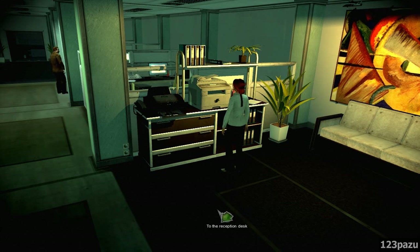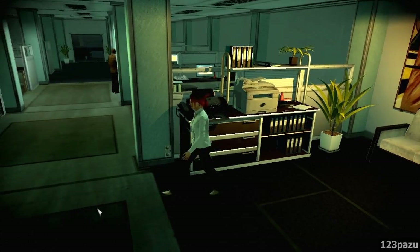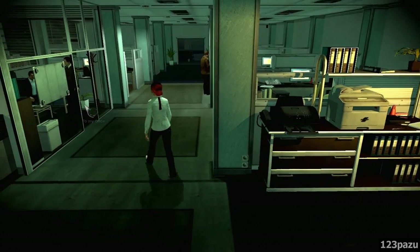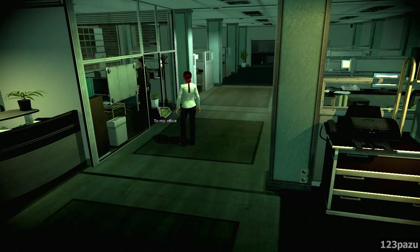Hello everyone, Pazoo here. Welcome back to Memento Mori 2. We have all four pictures now, and it looks like there's a party going on in the office. Let's join them.